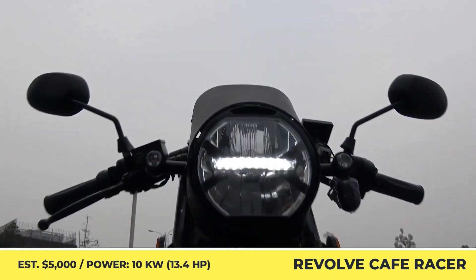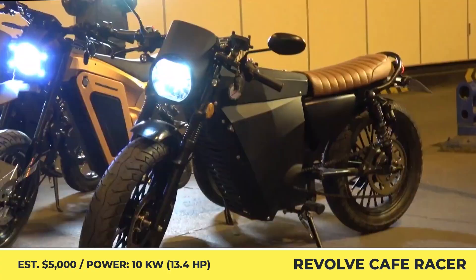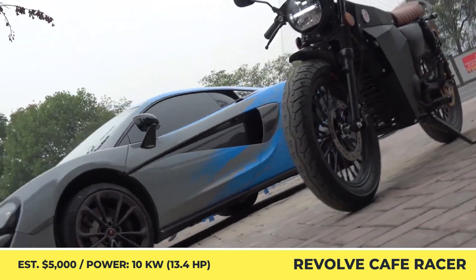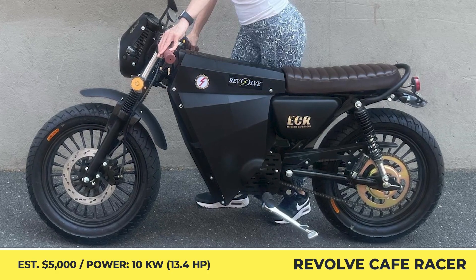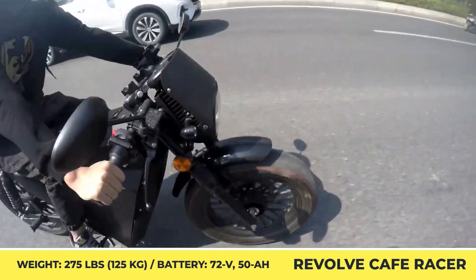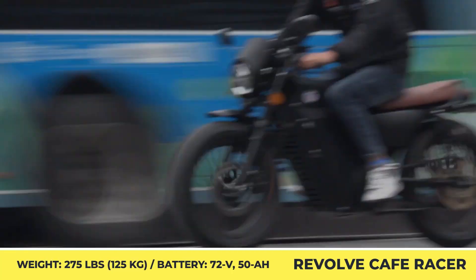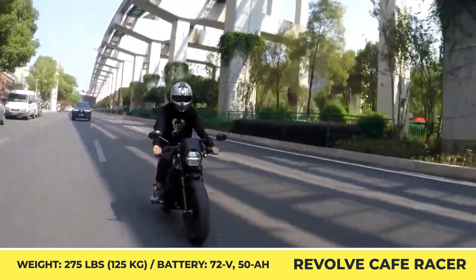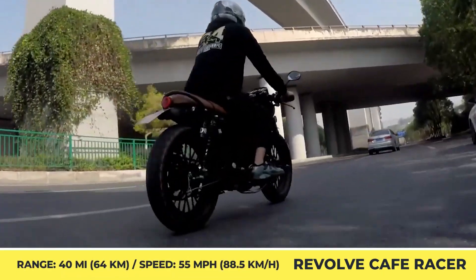Revolve Cafe Racer. Known on the international market as Denzel, this cafe racer motorcycle originates from Asia and is distributed to the North American continent, Europe, and other more remote parts of the globe. The model has a 29.5-inch seat height and carbon-fiber bodywork that ensures a low weight of 275 pounds. It's brought into motion by a 10 kW mid-drive motor that utilizes 72-volt architecture. With this setup, riders up to 400 pounds could travel at speeds up to 55 mph. One full charge of a 72-volt, 50-amp-hour battery equates to 40 miles of travel.